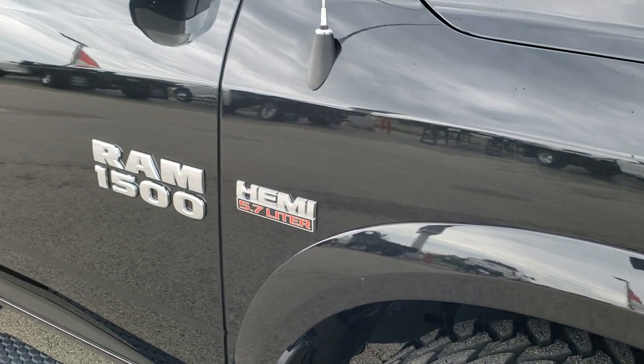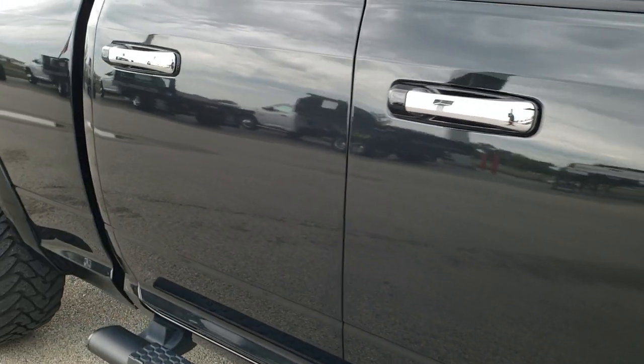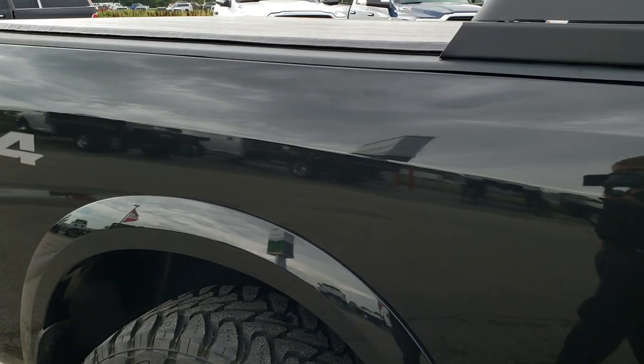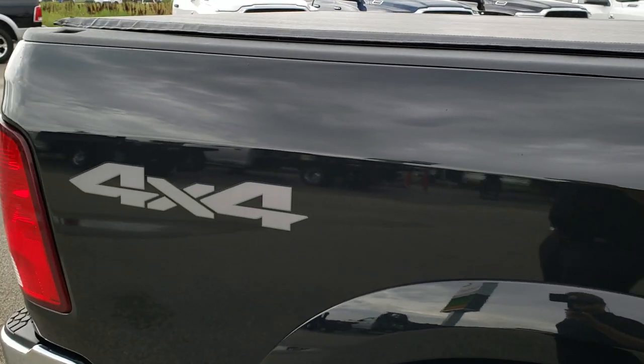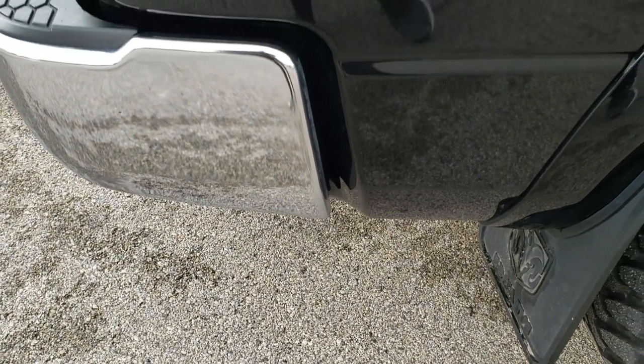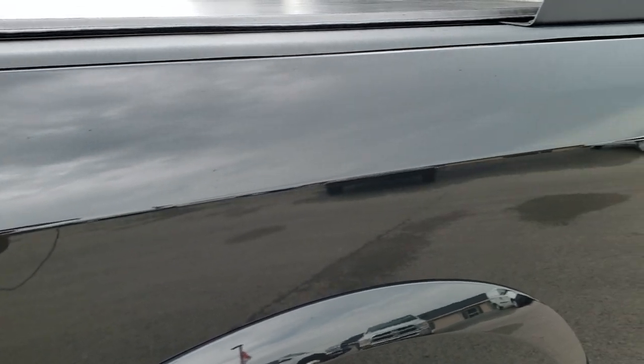As you go down this side of the truck, you can see just how clean the body is, how reflective and mirror-like that paint is. We take these HD videos so if you are far away or even if you're close by and just cannot make the trip down, you can still see the truck, hear the truck, and have confidence in the vehicle before you even get here. So you can make a smart buying decision from the comfort of your own home.